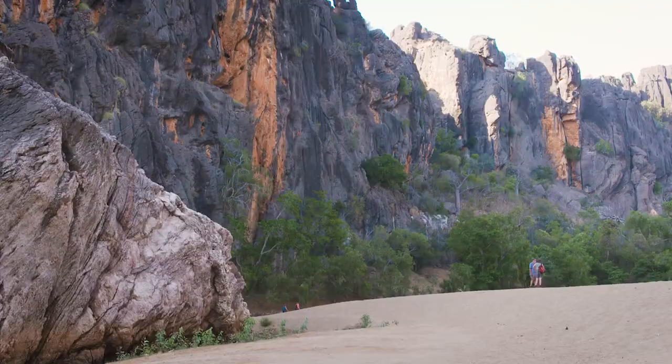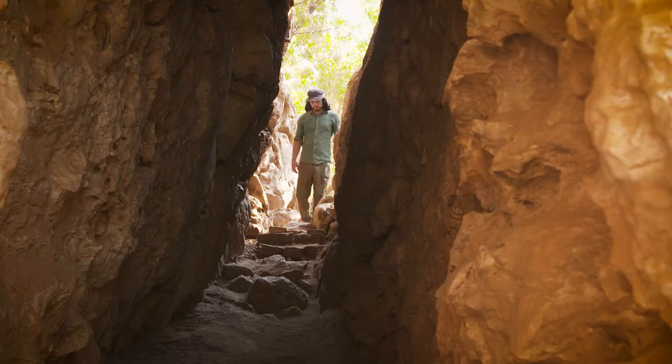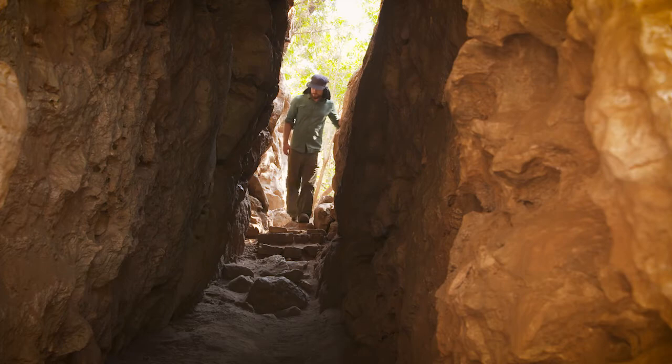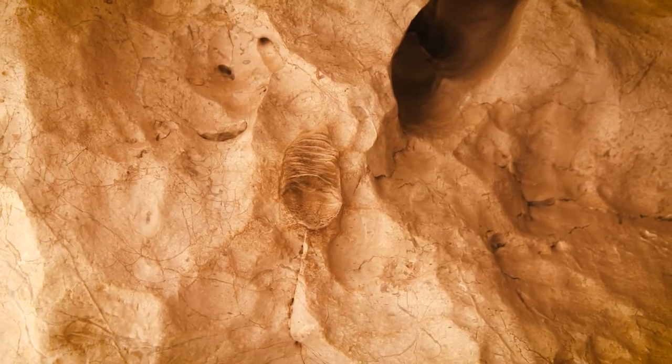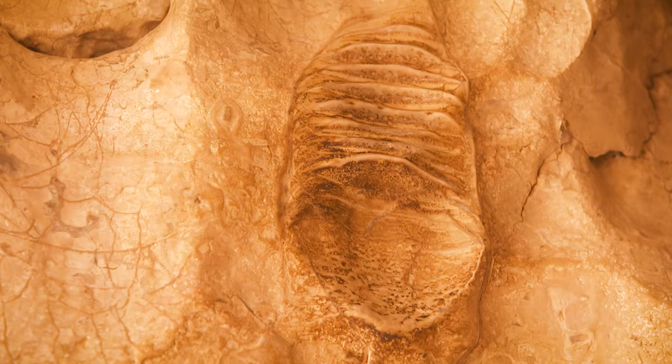If you're travelling with kids, they'll love exploring the base of these cliffs that form the sides of the 3.5km long gorge. Fossils are embedded in the walls, evidence of the time when all this land was beneath the Devonian Sea.